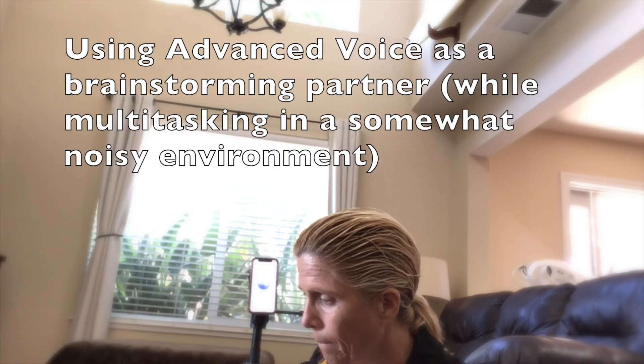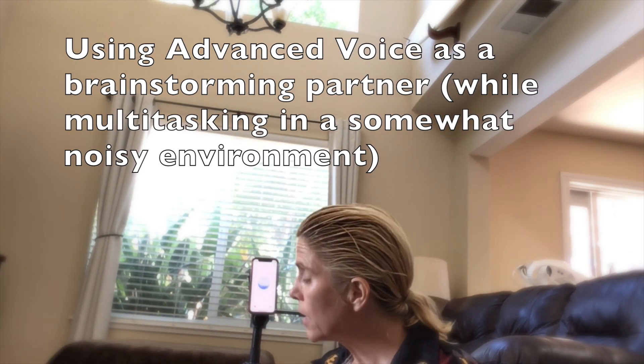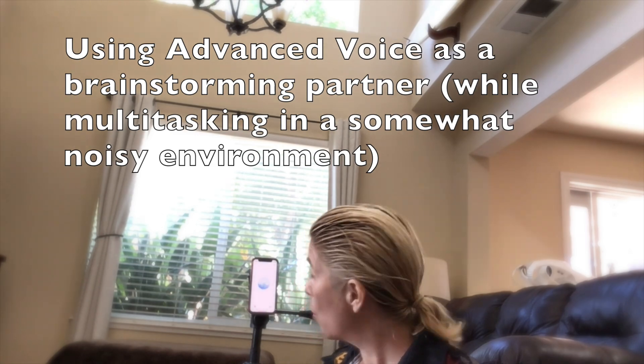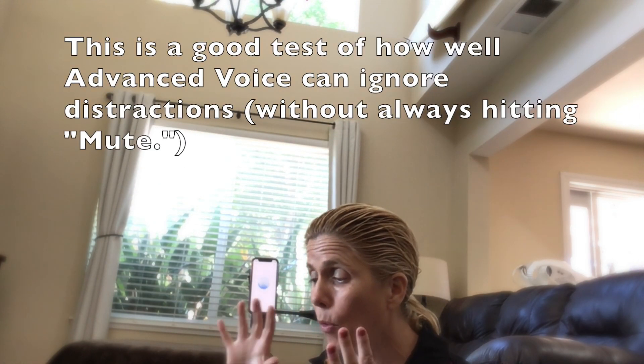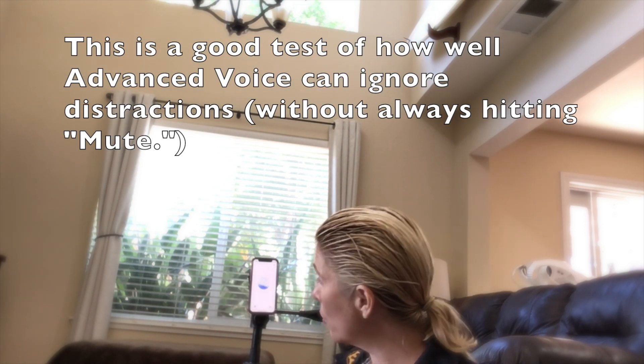Good morning. We are here in my living room and I'm going to be talking to you today about multitasking using ChatGPT advanced voice mode. Now we're going to brainstorm tips and tricks like top 10 uses for you, because I need to leave for an event soon and I'm going to be multitasking. Can you handle some background noise while we're working?